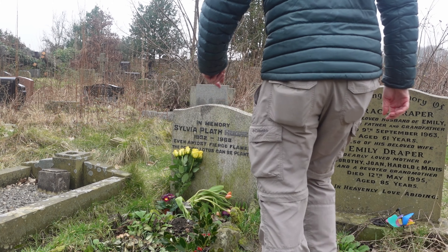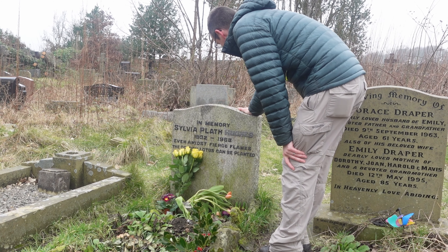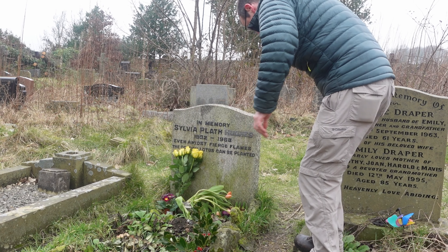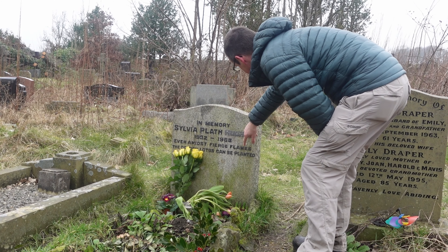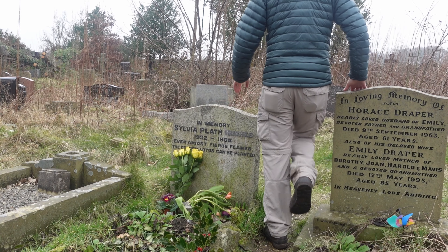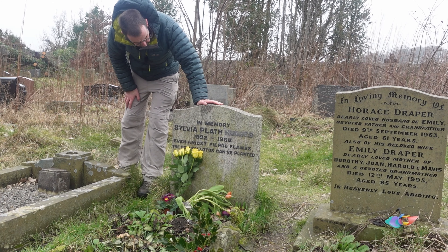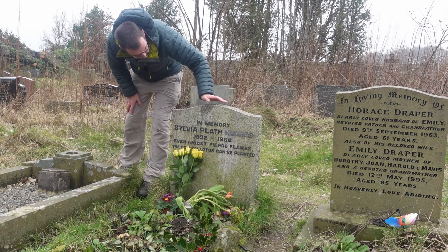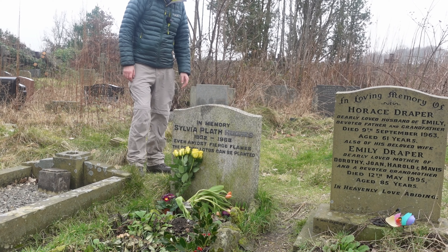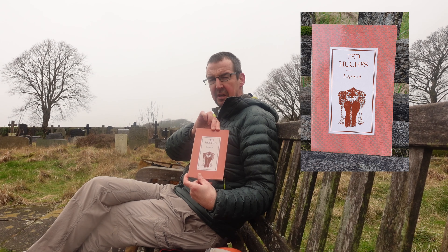We've arrived in Heptonstall and I've just come to show you a famous grave. This is the grave of Sylvia Plath, the American poet and wife of Ted Hughes. Quite often the name Hughes is defaced - sometimes the letters are pulled off and stuff. By all accounts he was a bit of a swine, Ted Hughes, in terms of how he was with Sylvia, and subsequently she committed suicide in 1963. Very sad. But if you're into poetry, I recommend this book - I think it was his first collection, it's called Lupercal. Brilliant it is, really really good.